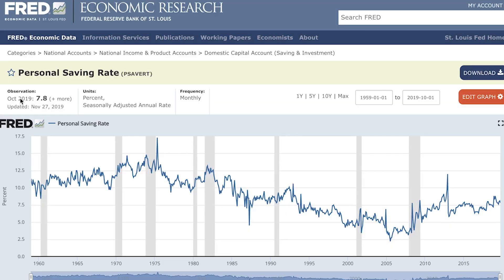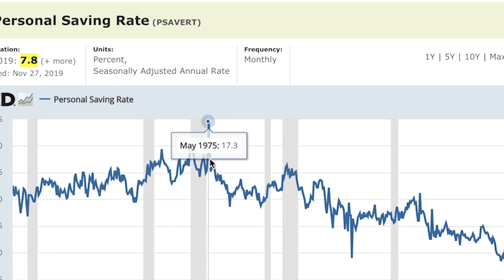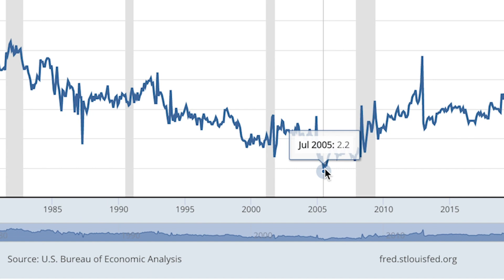To put this in context, the average savings rate in the US is 7.8%, meaning it'll take the average American almost 13 years to save up one year's worth of expenses. For reference, the peak was in 1975 when Americans on average saved just over 17%, versus a low of 2.2% in 2005. At that rate it would take 45 years to save just one year's worth of expenses — that's crazy.